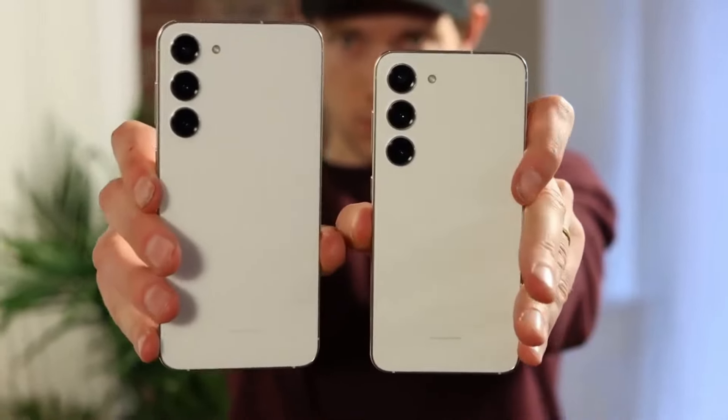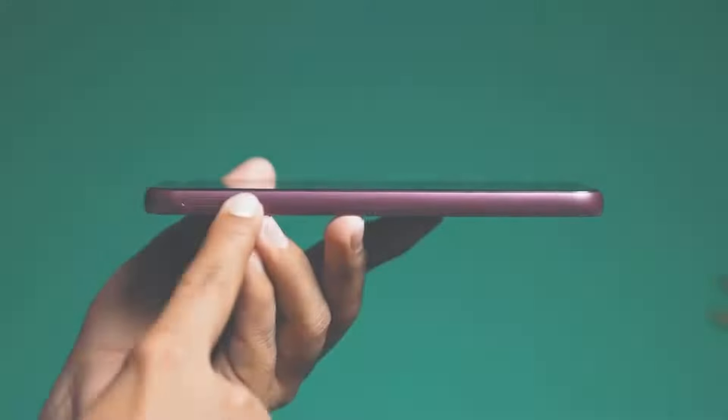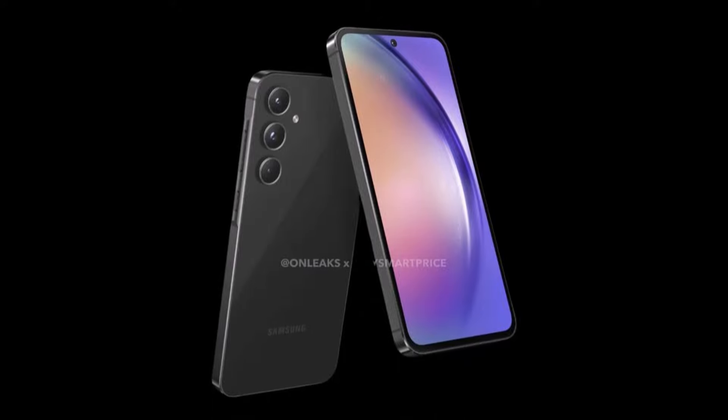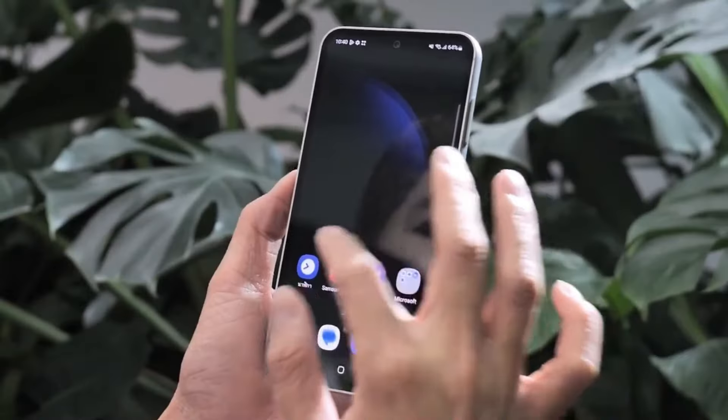The Samsung Galaxy A55 brings some upgrades over its predecessor, the A54. But what sets it apart, especially in terms of display quality?